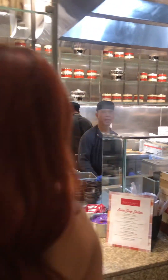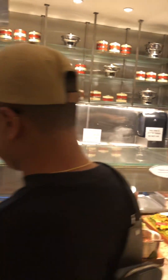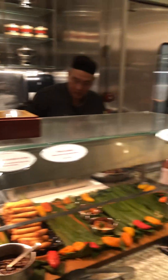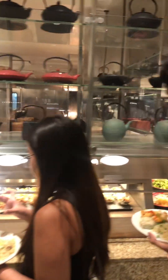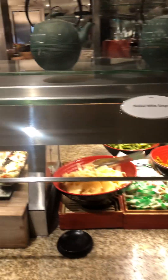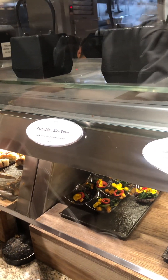Oh, finally I found the Asian section! Oh, this is the Asian section. Oh, sushi station. Oh, this is amazing. Asian station is here. What do we have? Citrus poke, salmon poke.